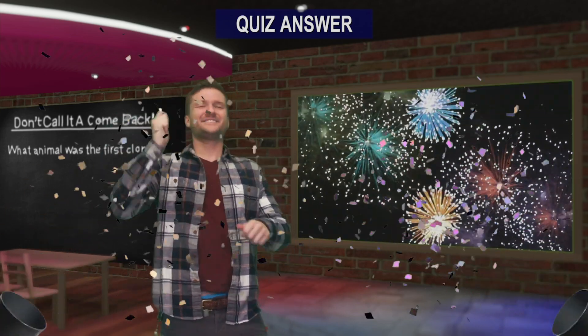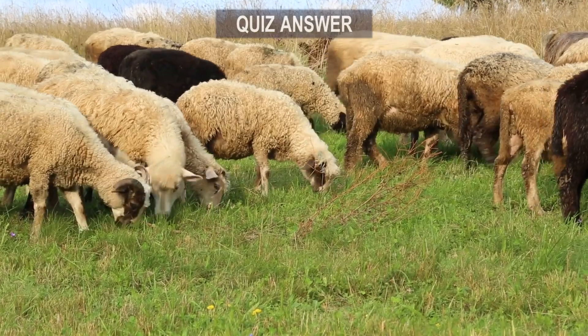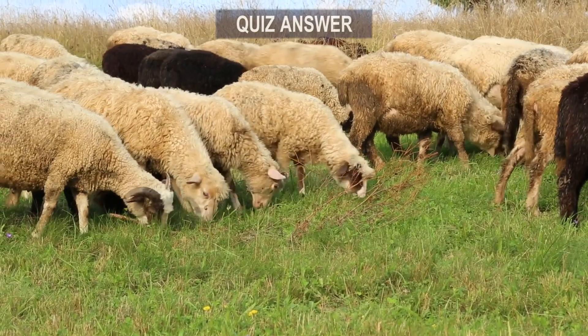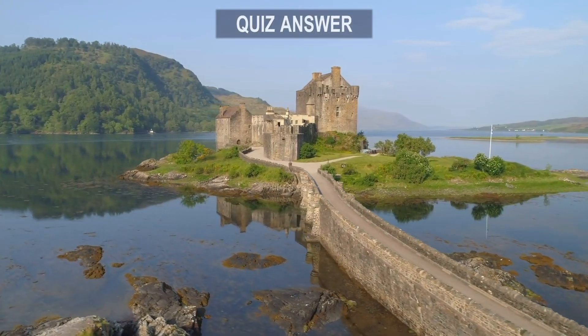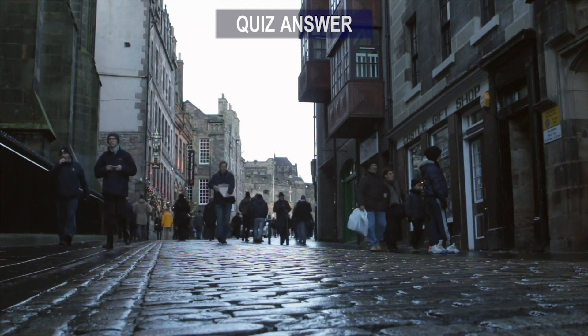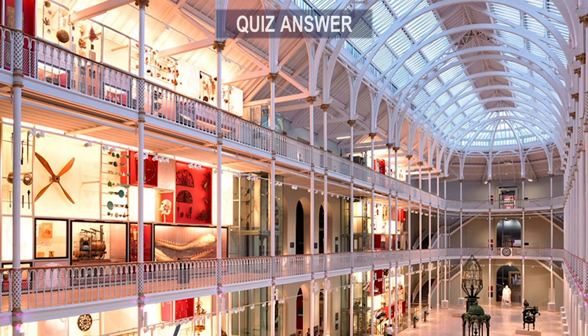It's answer time. Back in 1996, scientists in Scotland successfully cloned a sheep. They named it Dolly, and it was the first mammal to have been cloned from an adult cell. She went on to have four lambs of her own and eventually passed away in 2002. If you find yourself in Scotland and want to get out of the rain, you can swing by the National Museum of Scotland where Dolly is stuffed and on display.